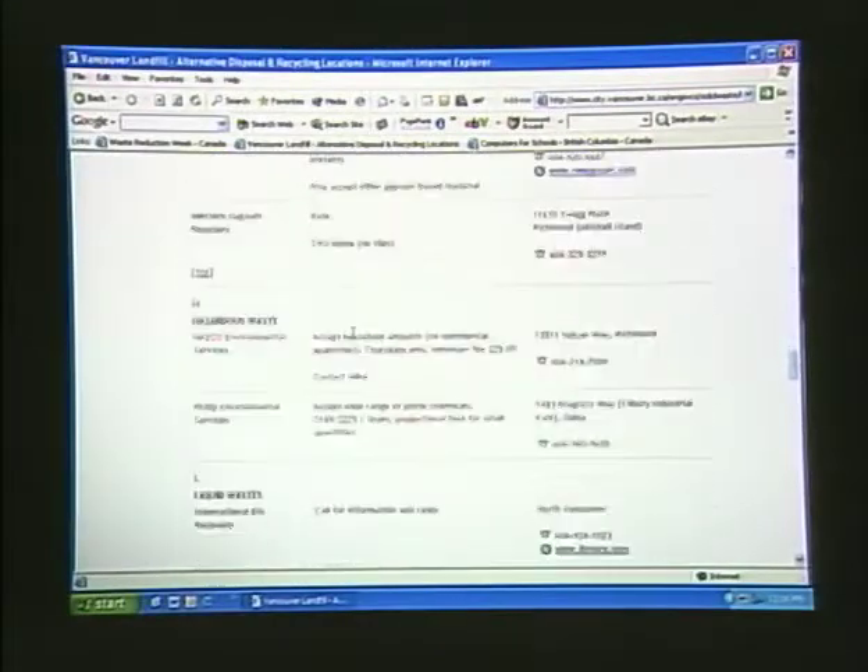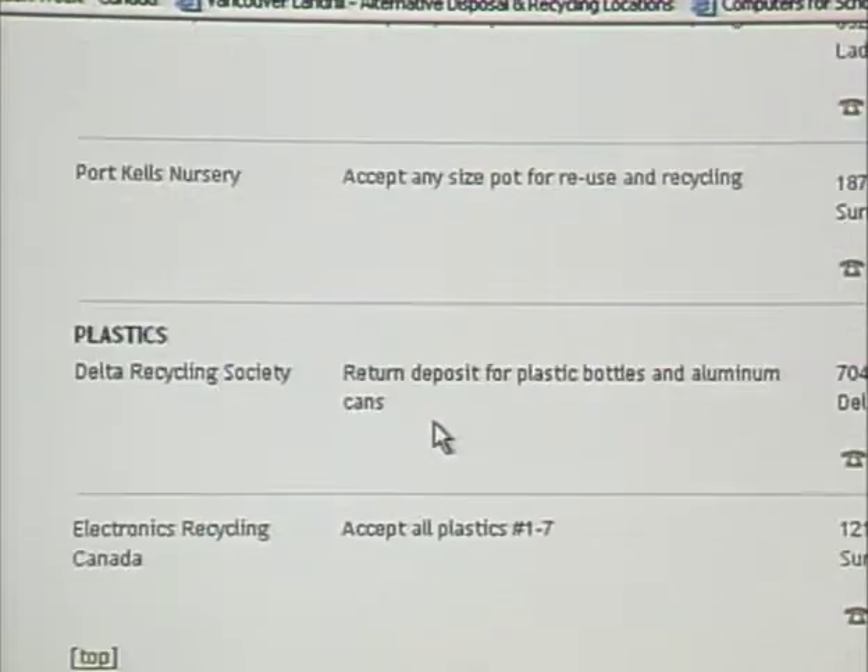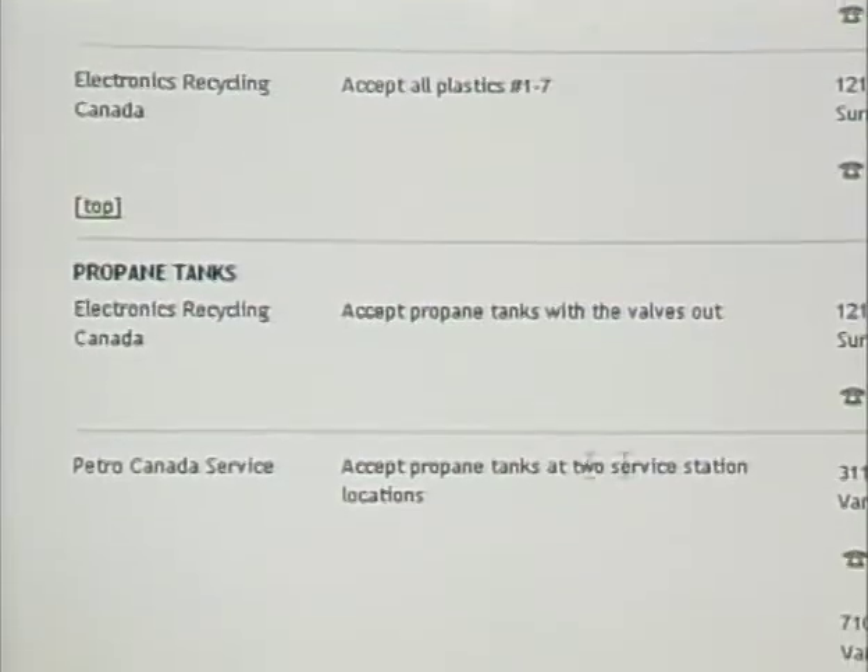It's not just computer equipment and batteries — all sorts of things, all the way down to what do you do with a propane tank? There it is: propane tanks, and here are the places that will take them. If you aren't in the Vancouver area, you can just do a search to see if you can find similar information in your area. Well, thanks for joining us. We'll see you next time in hopefully a cleaner and more environmentally friendly place.